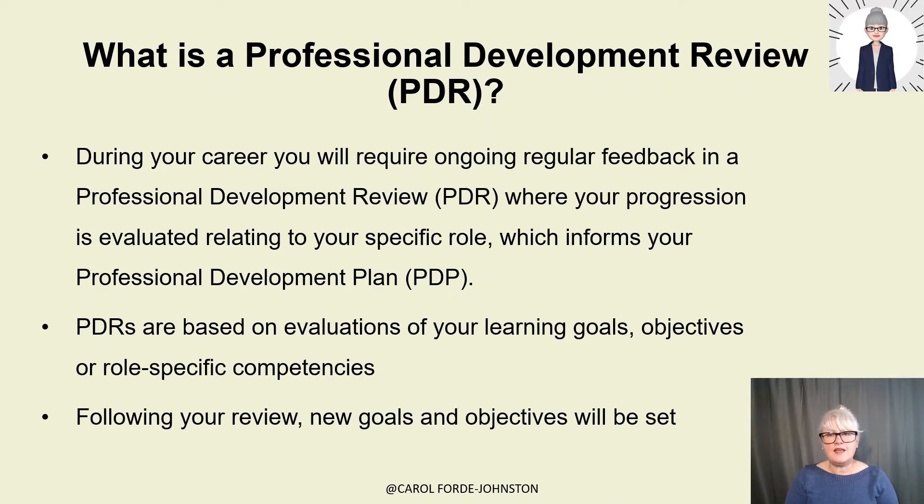So what is a professional development review? During your career, all registered nurses and nursing associates require ongoing regular feedback in a professional development review. This is where your progression is evaluated related to your specific role, which informs your professional development plan going forward. That plan is reviewed again at your next review meeting. Professional development reviews are based on evaluations and different employers will have different documentation. You might be evaluated on learning goals or learning outcomes, objectives, or role-specific competencies.